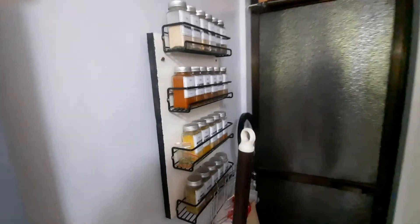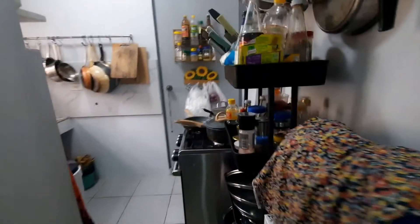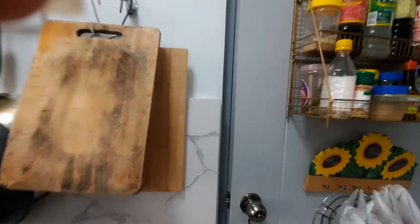Now we're heading to our dirty kitchen. This is where we cook. You can see our spices and condiments, our pots and pans used for cooking. We also have our washing machine and a little sink, as well as our plates. This door leads to the backyard — that's my dad!